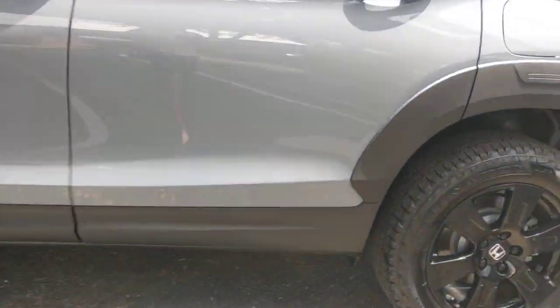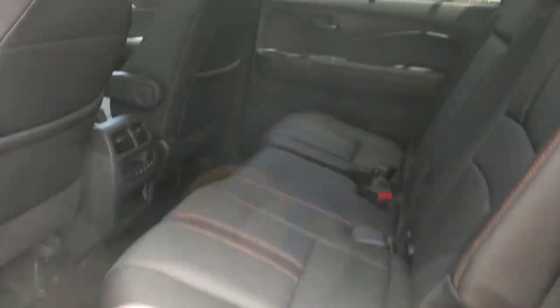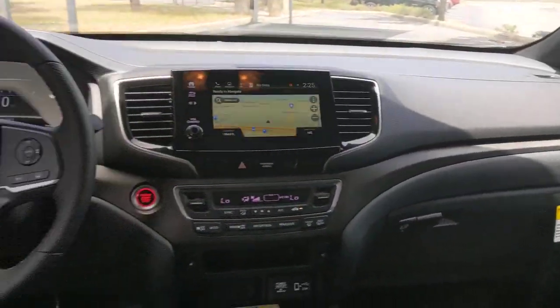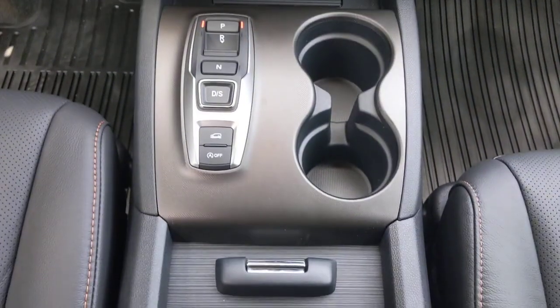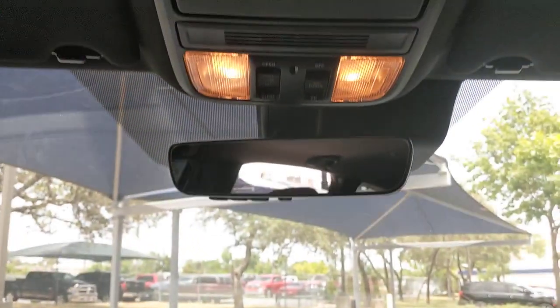The following are some of this vehicle's highlighted options: keyless entry, all-wheel drive, sun/moonroof, navigation system, power liftgate, lane-keeping assist, remote engine start, adaptive cruise control, keyless start, and power passenger seat.